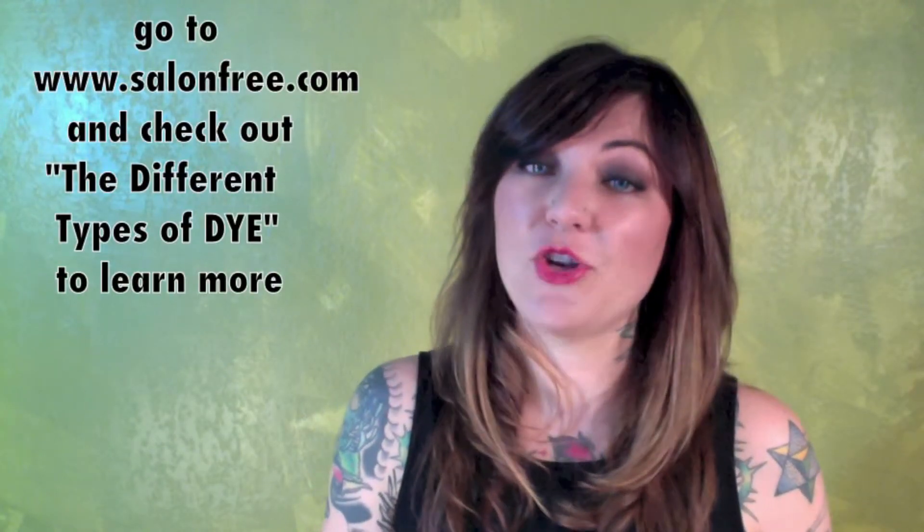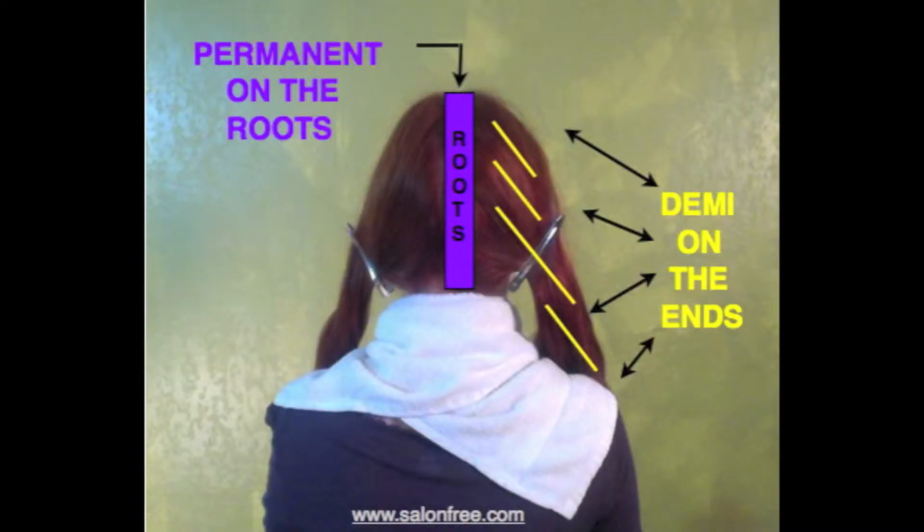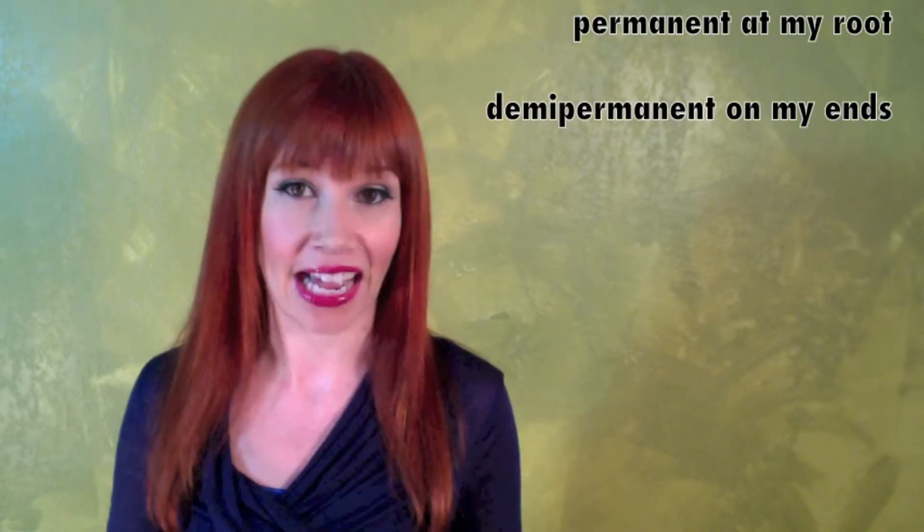Salon Free believes you really need to use a demi-permanent hair dye on your ends for this kind of job. Like for my hair, I have to use three different products in order to color my hair red: I have to use a permanent dye at my root, a demi-permanent dye on my ends, and then I use a temporary dye as an all-over gloss that I put over all of my hair. Reds — high maintenance.